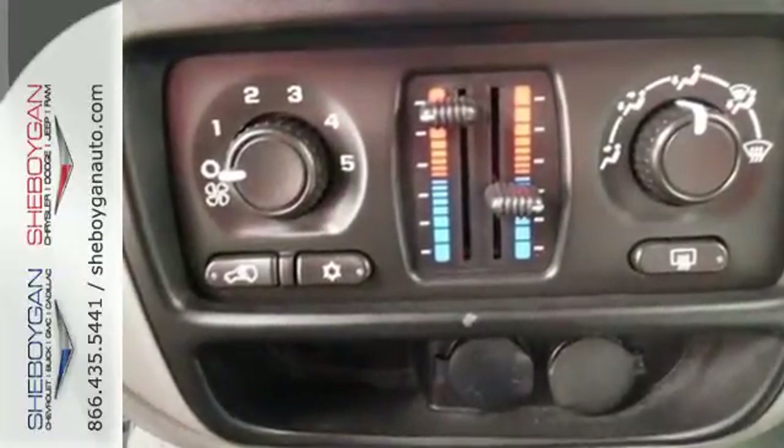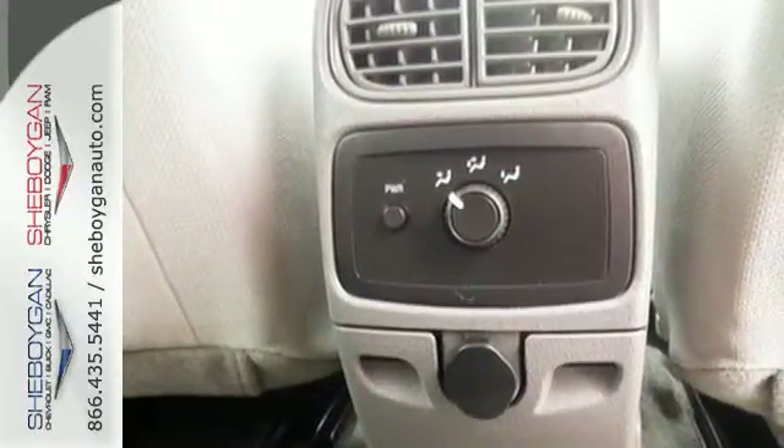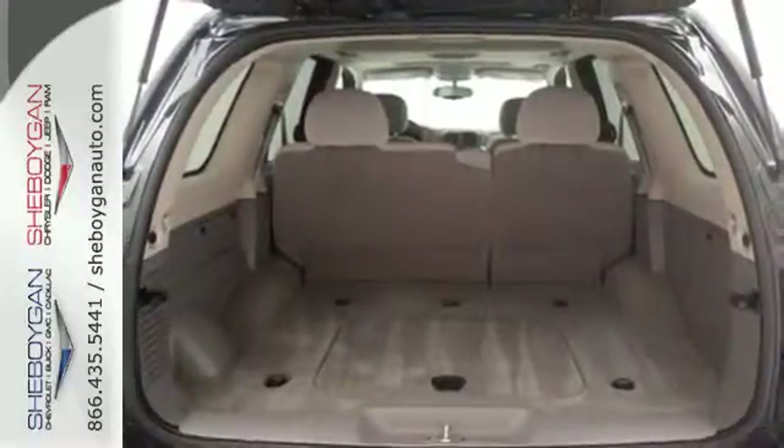It also comes with driveline traction control, electronic stability control, 4-wheel vented anti-lock disc brakes, and a potent Chevrolet engine.